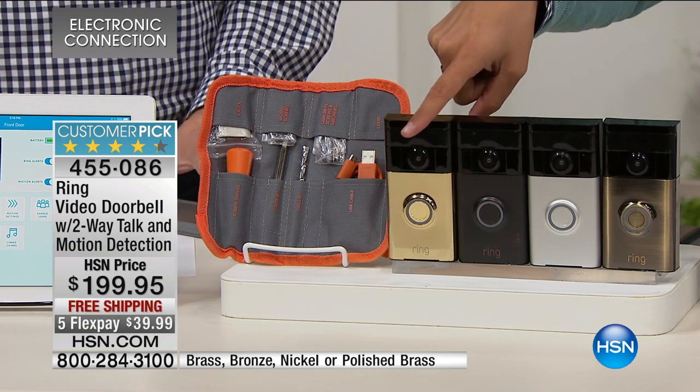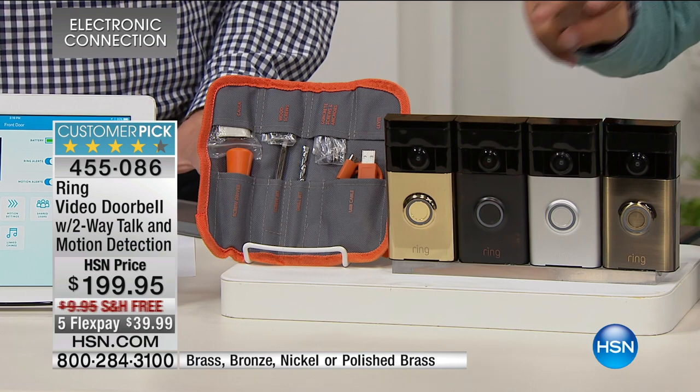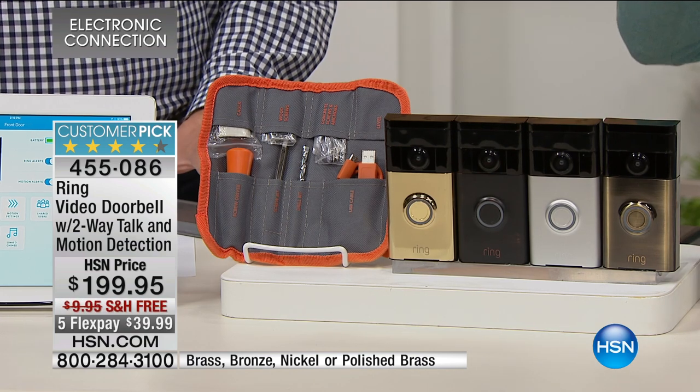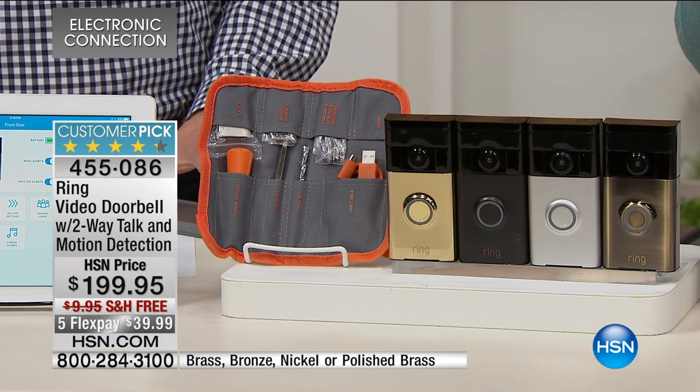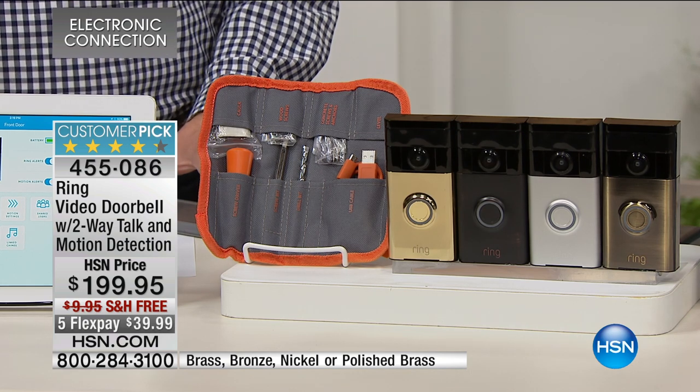This is the bronze. Nickel and bronze are available. This is your only chance to shop for it today. It's a special flex deal for this hour only. It's a rave-reviewed customer pick.